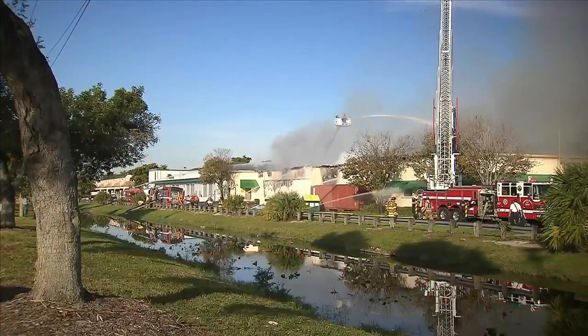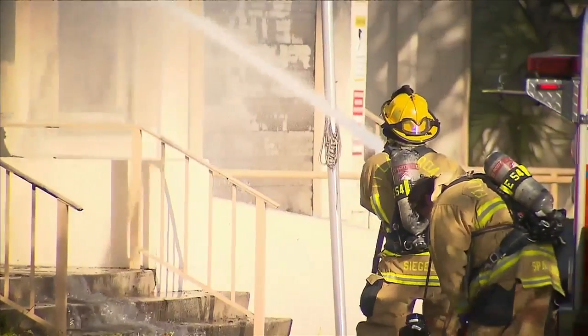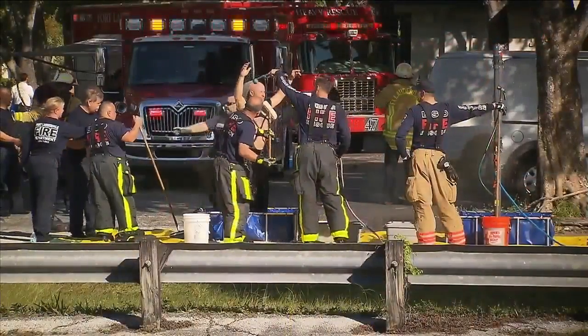Fire crews say this warehouse was for a company called Conceal and was full of mixed chemicals. Firefighters who were battling the flames could be seen being decontaminated once the fire was under control. Officials stated: 'Due to the nature of the materials stored in that building and the adjacent building, we have declared it a hazardous materials scene. We currently have the Broward Sheriff's Office Hazmat Team and Fort Lauderdale Fire Rescue's Hazmat Team working in this structure.'